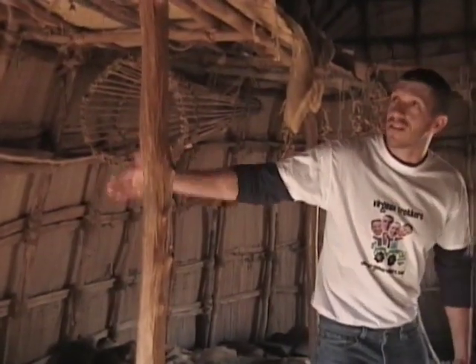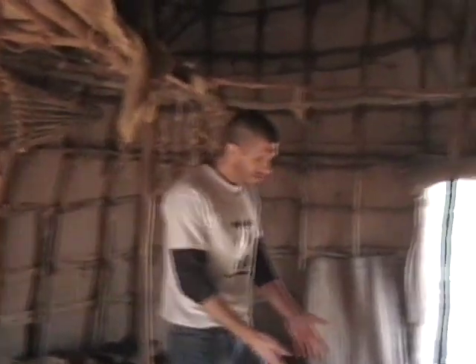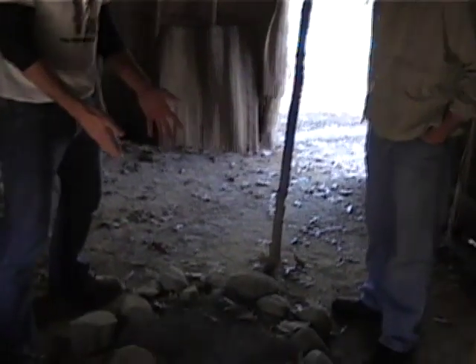Here we are inside a Powhatan house. This was called a Yahaken, or you may know it as a longhouse. They made it out of sticks and swamp reeds for the grass covering. You may notice there's a fire right here in the middle — it actually wasn't to keep them warm, it was to keep the bugs out. It was a smoking fire and the smoke went out the ceiling up there.